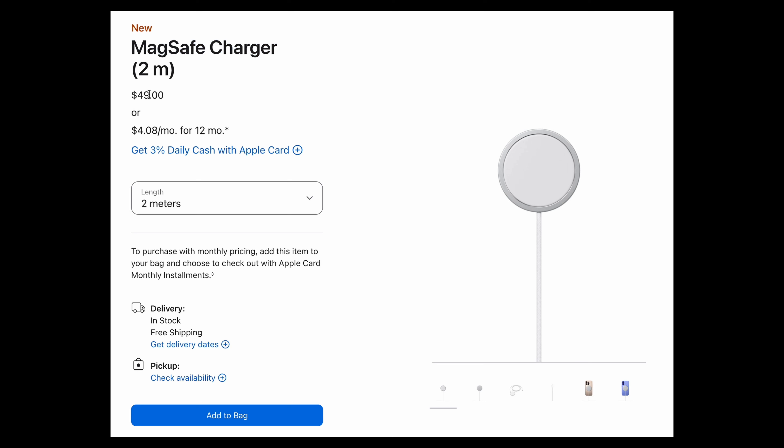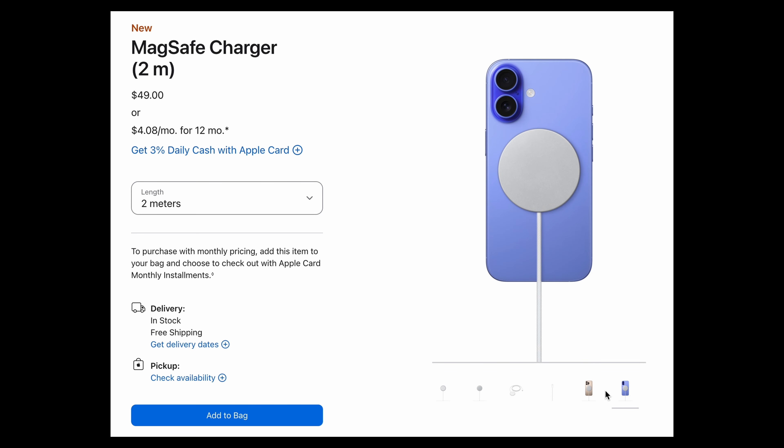You'll need to spend around $50 on the new MagSafe charger, and it needs to be connected to a power brick that can deliver at least 30 watts if you want to get those full speeds. In terms of numbers, you will now get a 50% top-up in half an hour using MagSafe — previously, you only got around 30% to 35% in 30 minutes.